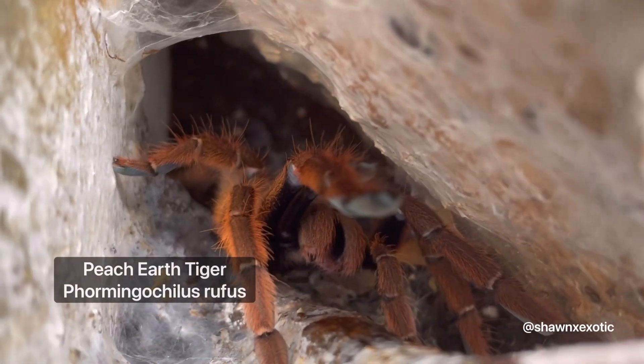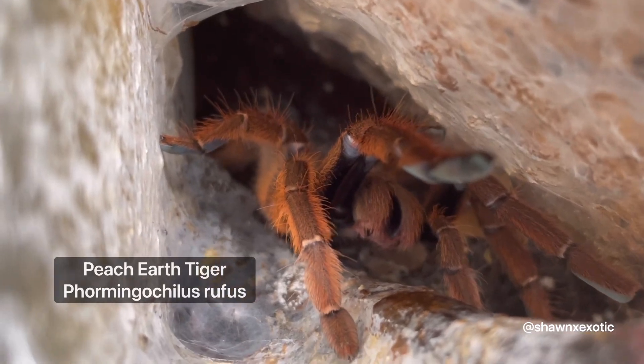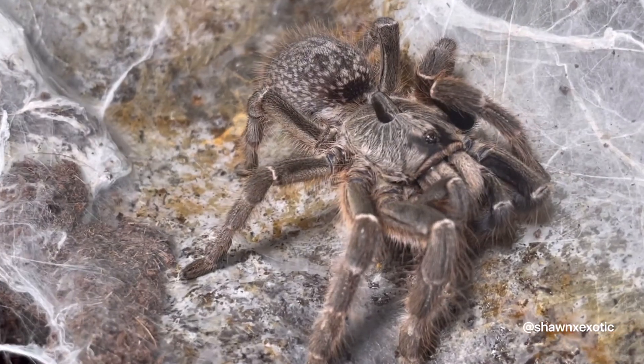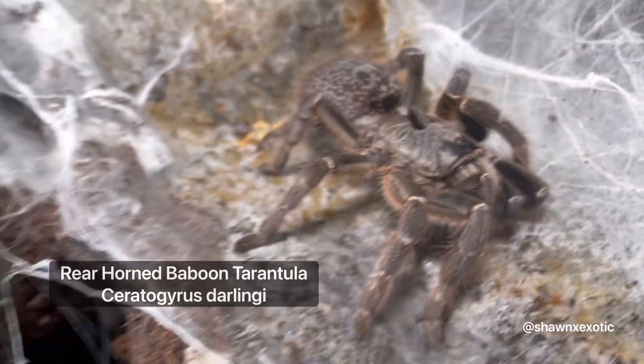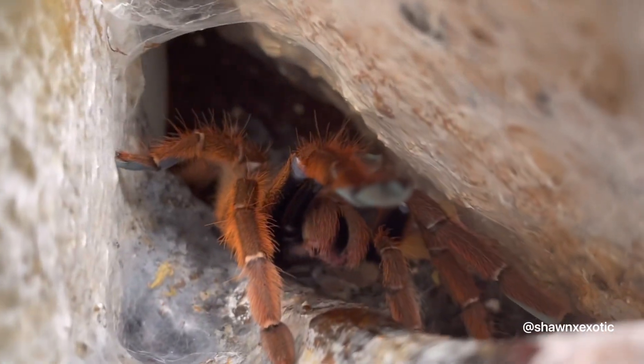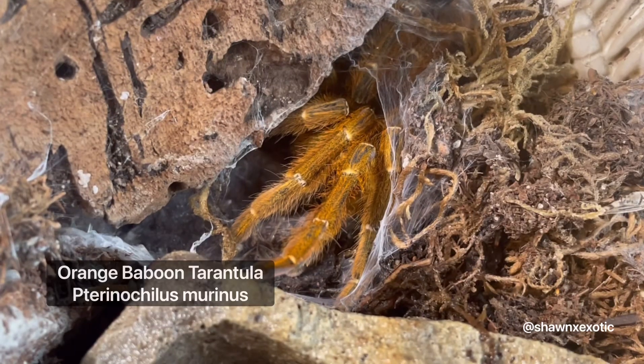It's a peach earth tiger — the Psalmopoeus rufus. And beside her is my rear horn baboon. I'm actually sure all of these two are female; I've had them for a while and they've molted quite a few times. There's my OBT.